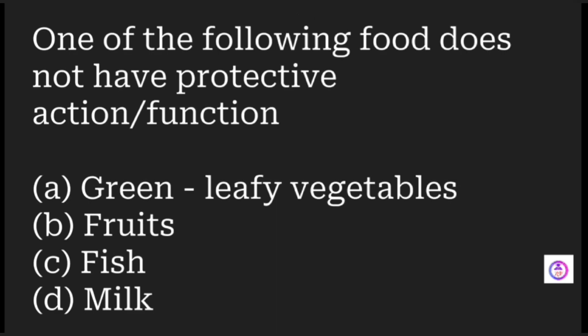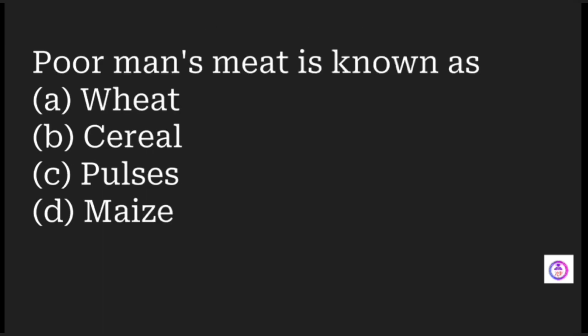Which of the following foods does not have a protective action or function? Options are green leafy vegetables, fruits, fish, and milk. The answer is fish — it does not have a protective function.